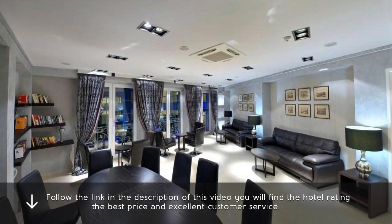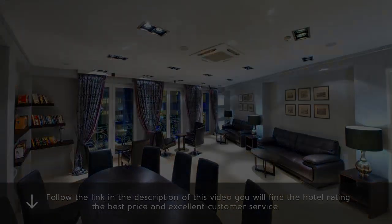Follow the link in the description of this video — you will find the hotel rating, the best price, and excellent customer service.